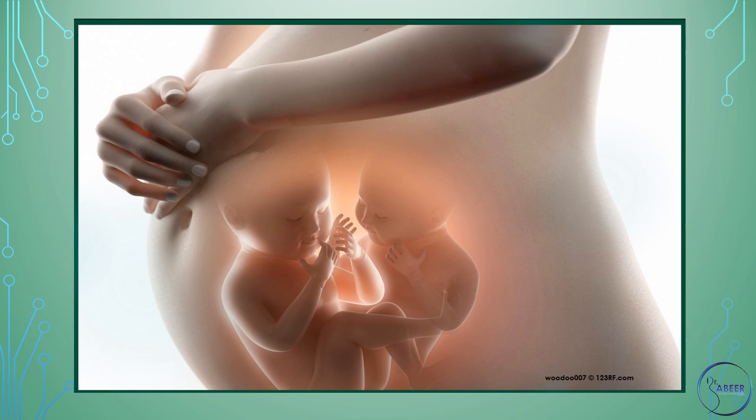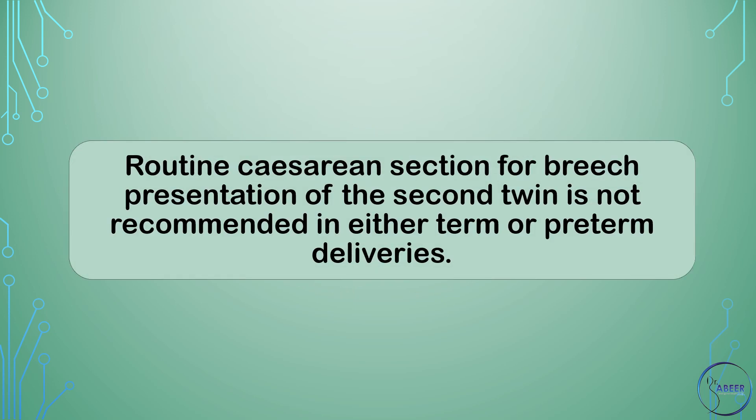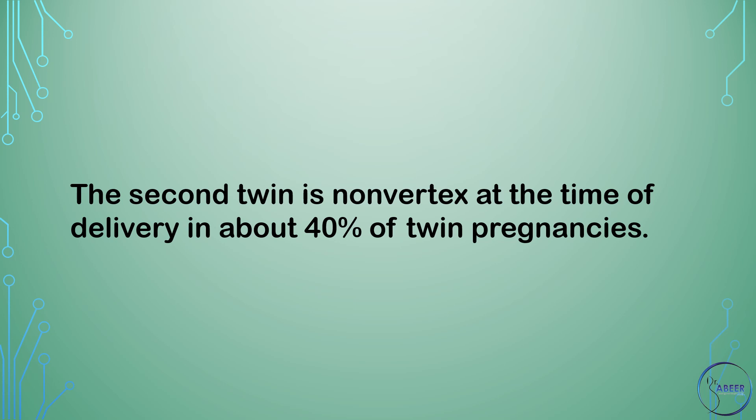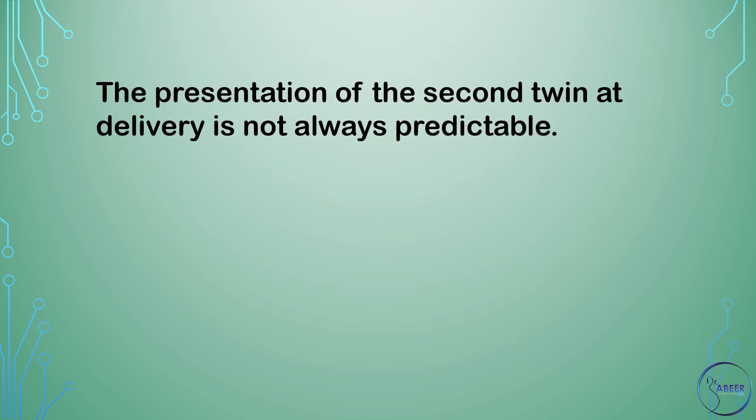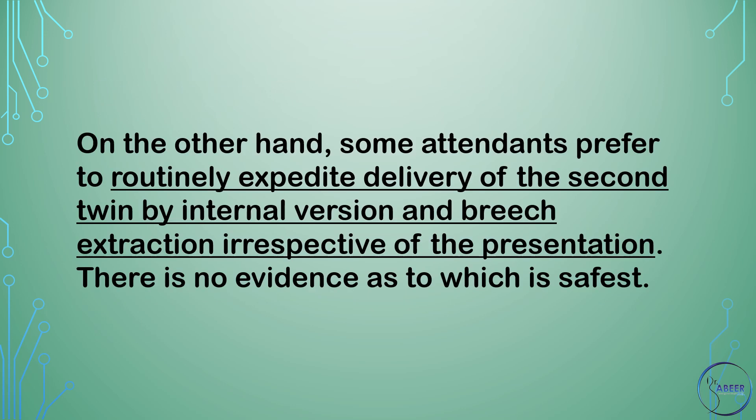If preterm delivery has not occurred, delivery from 37 weeks of gestation is now recommended. How should a second twin in breech presentation be delivered? Routine cesarean section for breech presentation of the second twin is not recommended in either term or preterm deliveries. The second twin is non-vertex at the time of delivery in about 40% of twin pregnancies. The presentation of the second twin at delivery is not always predictable. Some attendants prefer to routinely expedite delivery of the second twin by internal version and breech extraction irrespective of the presentation. There is no evidence as to which approach is safest.